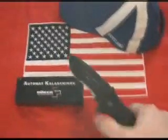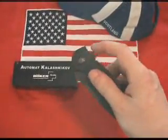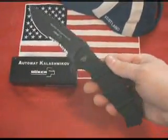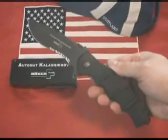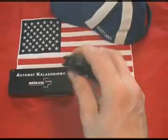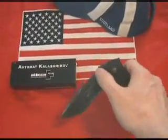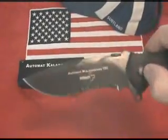The Boker Kalishnikov 101 series features a powder-coated black aluminum handle and black finished 440C blade. It's opened by ambidextrous thumb studs, or their flipper system on the back, so the operator can push the blade out a bit and finish the job with a simple flick of the wrist.